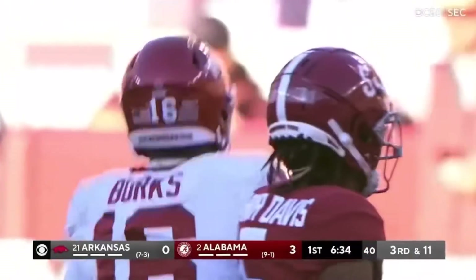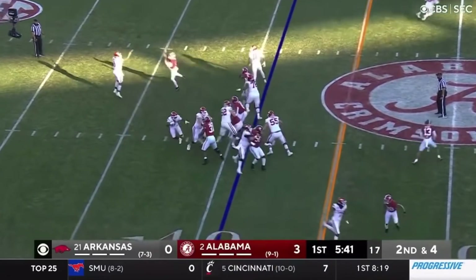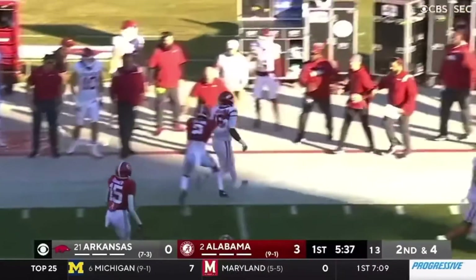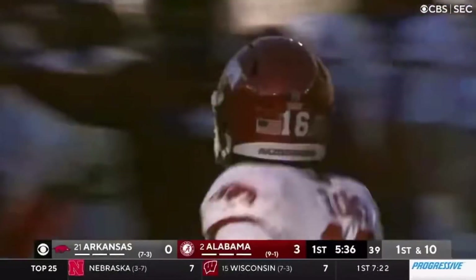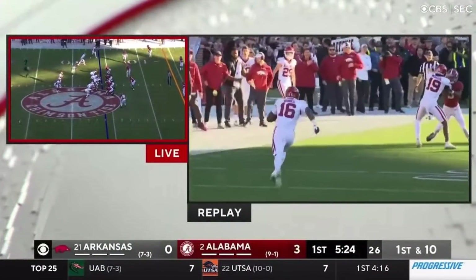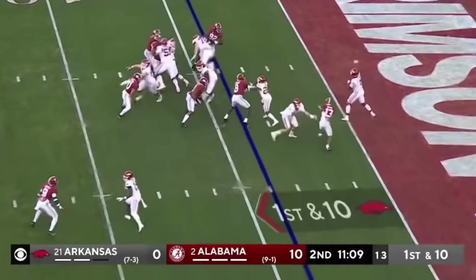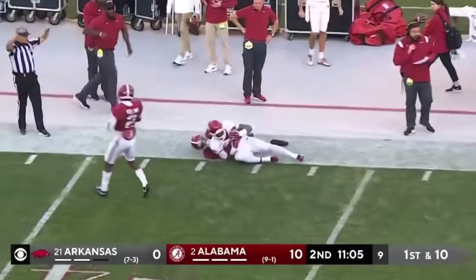They found a way to get it to number 16. Lob pass — Burks got it, got the edge, got the first down into Alabama territory. This is what you like from the big man — he's all power, he's got the strength. Little touch pass right over the head of Braswell — it's out and off. Jefferson fires far sideline — got it. Good throw and catch.